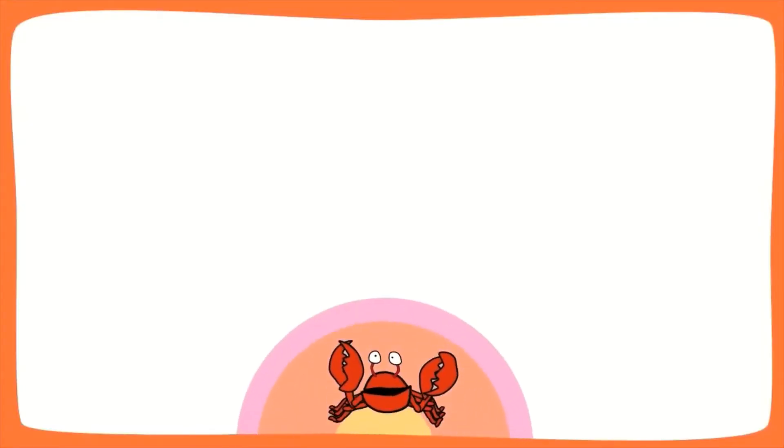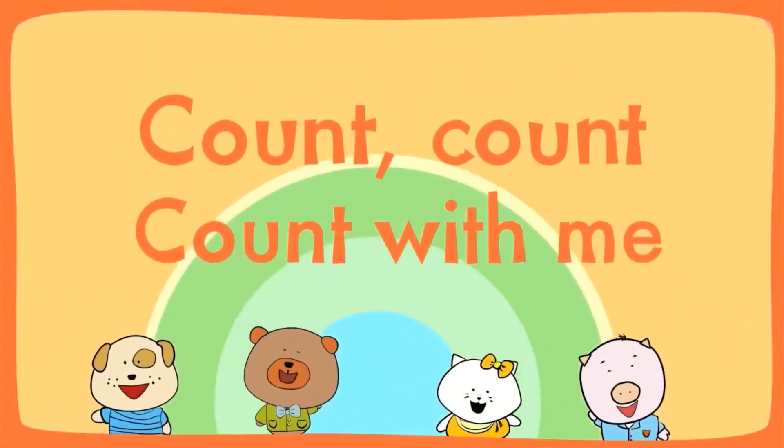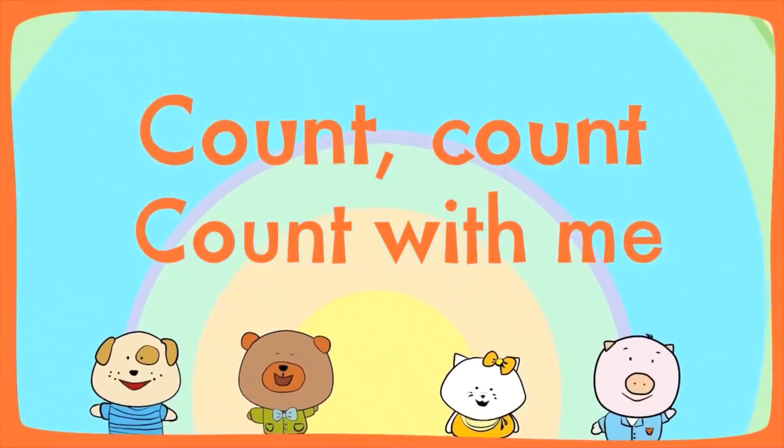Great job, kids. Let's count again faster. Count, count, count with me.